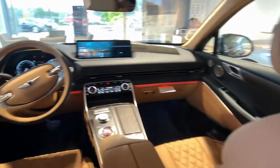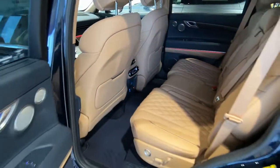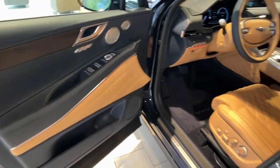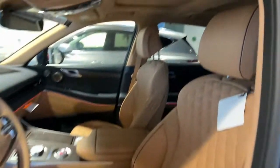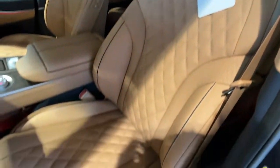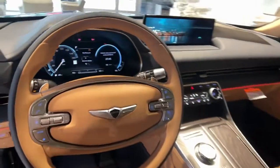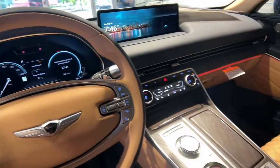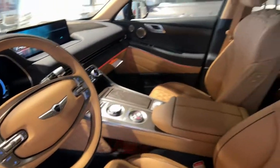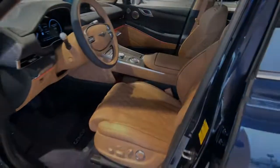Reimagine your daily drive. Get into the luxury SUV designed for today's world, the GV80. Come in for a fun and easy road test. Our team will make it the best part of your day. Let's get started.